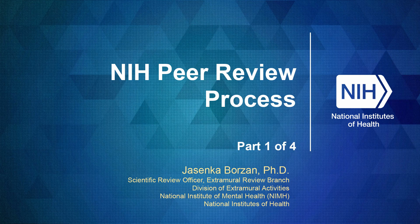Hello. My name is Yasinka Borzon. I'm a Scientific Review Officer at the National Institute of Mental Health. Welcome to the first segment of a four-part presentation on the NIH peer review process. This presentation will focus on the general overview of the process and fundamental aspects of submitting an application to NIH.